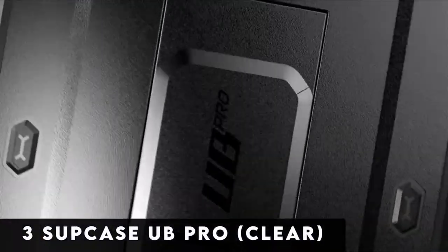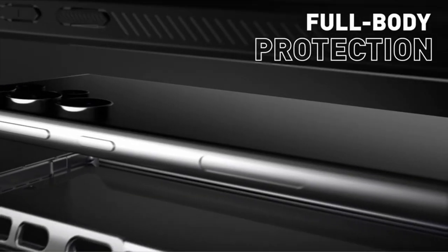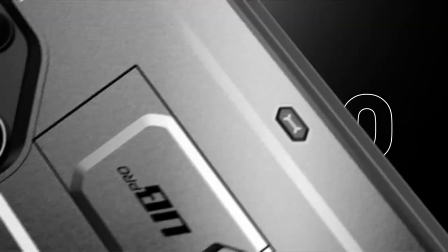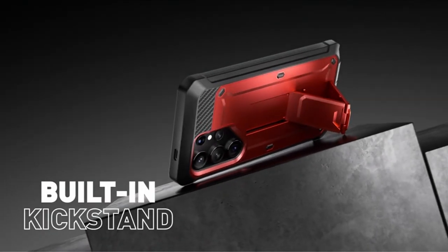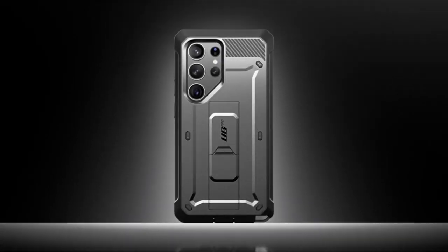At number 3 is the Subcase Ubi Pro Clear. Introducing the Subcase Ubi Pro Clear for the Samsung Galaxy S24 Ultra 5G, 2024 release — the epitome of protection and versatility. This phone case offers the flexibility to choose between two front frames: one equipped with a built-in screen protector and the other without, catering to your individual preferences and needs. Experience unparalleled convenience with the included detachable rotating belt clip, ensuring easy access and hands-free carrying wherever you go. Thanks to its exact design, accessing all ports, buttons, and features is effortless, providing a seamless user experience.